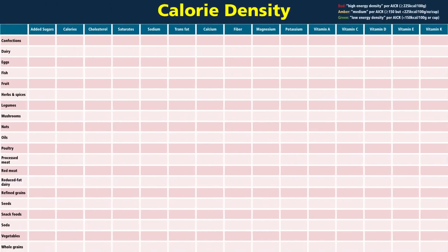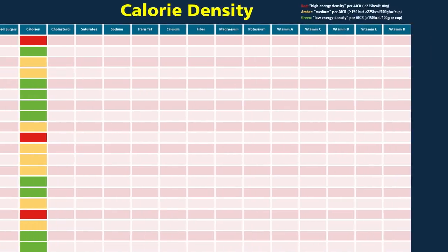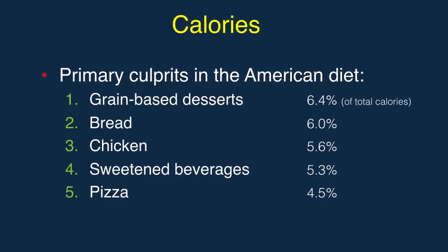Next is caloric density — calories per serving — where oils join dessert and processed snack foods as the worst, though one cannot consider eggs, fish, nuts and seeds, poultry, other meat, or soda to be low-calorie foods. The top five sources of calories in the American diet are basically desserts, bread, chicken, soda, and pizza.